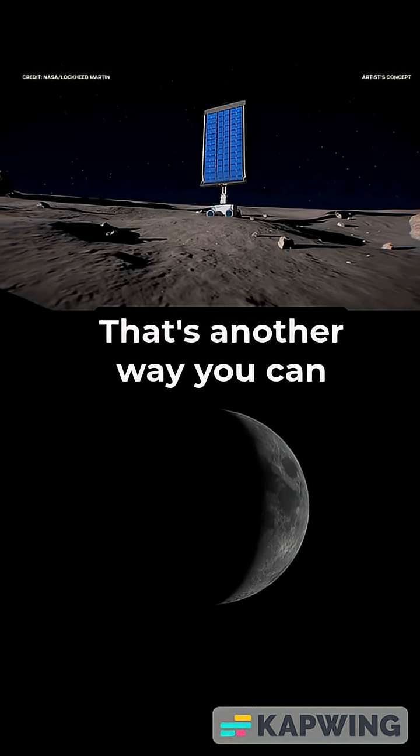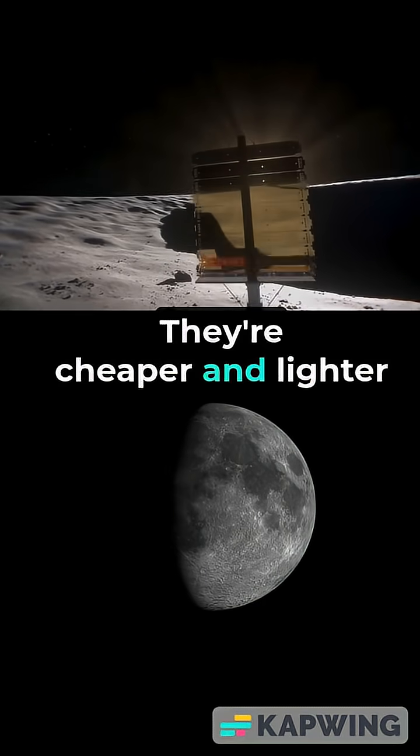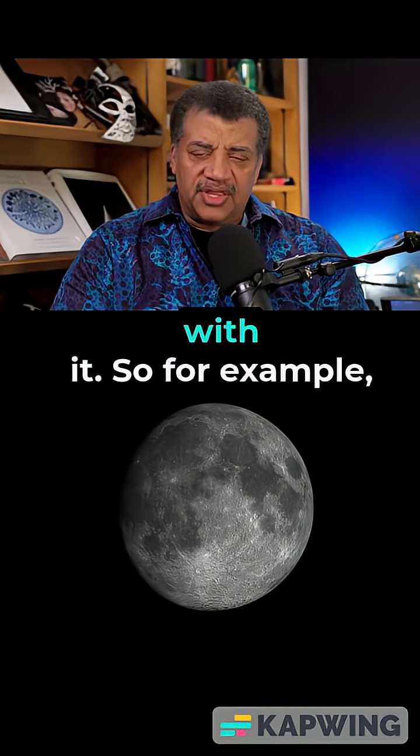So, you can set up solar panels — that's another way you can get energy on the moon. Solar panels are cheaper and lighter than a nuclear plant, but there are other issues with them.